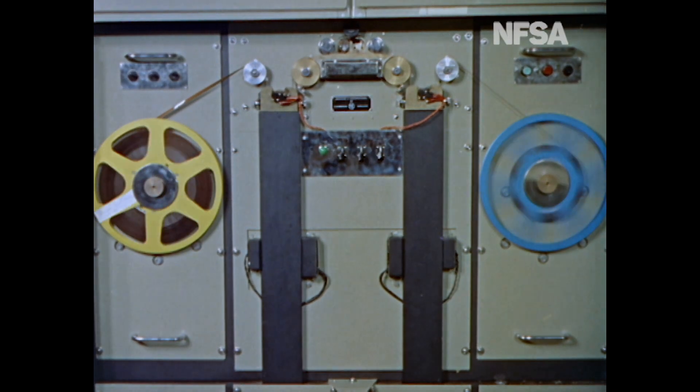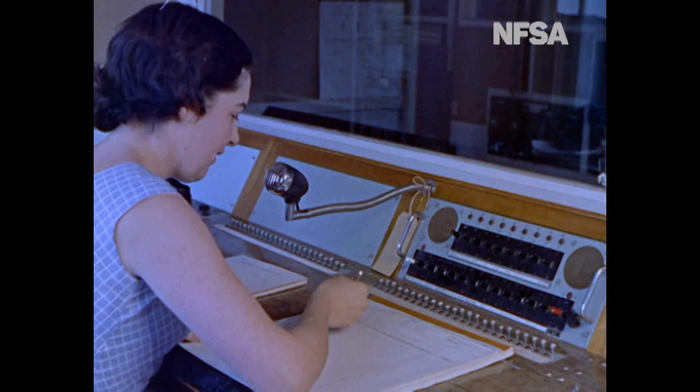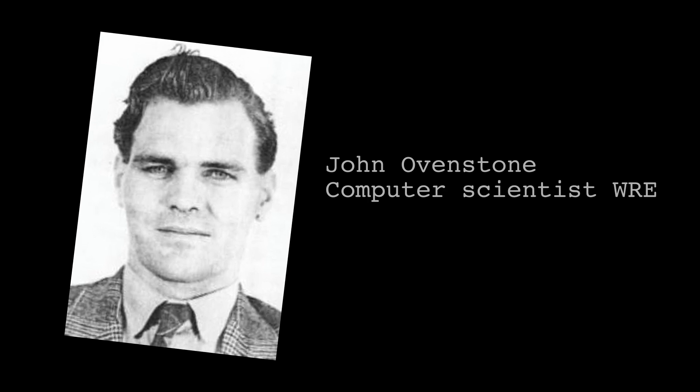REDAC, which stands for Weapons Research Establishment Automatic Computer, was a computer purchased by the Weapons Research Establishment to replace the computational work previously done by the girls. WRE first attempted to design and build their own computer, modelling it on CSIR AC. That was called LIDAC — the Long Range Weapons Electronic Digital Automatic Computer. They started work around 1950–1951, but this proved too difficult and the project didn't get very far. The story of REDAC really doesn't make sense without mentioning John Ovenstone, who was the big influence in this development.